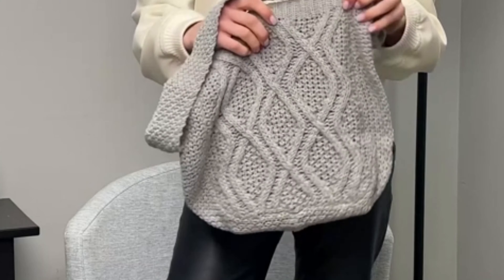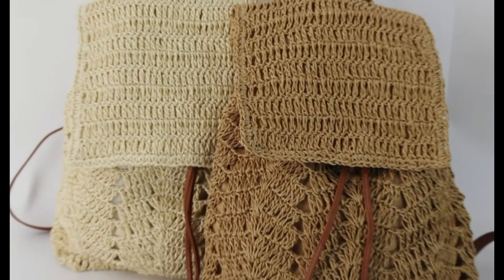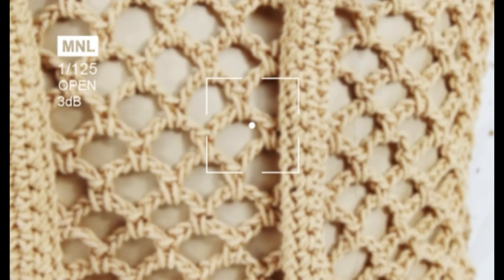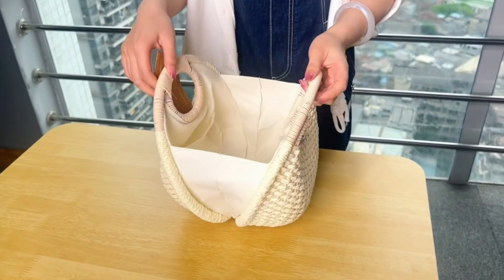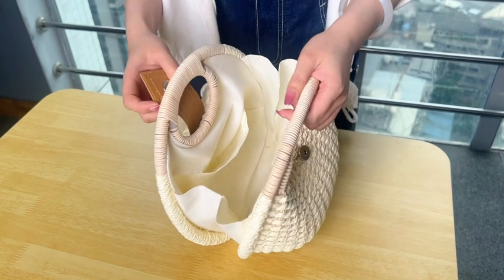So there you have it, folks — a roundup of the best beach crochet bags on the market. Whether you prioritize durability, style, or functionality, there's something here for everyone. Check the description for links to each product and happy beaching!